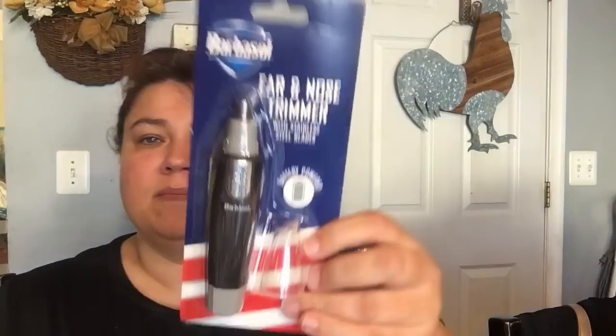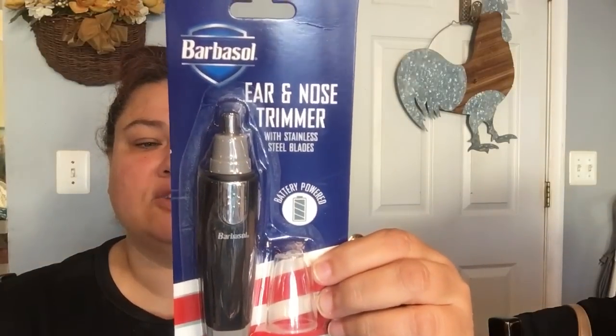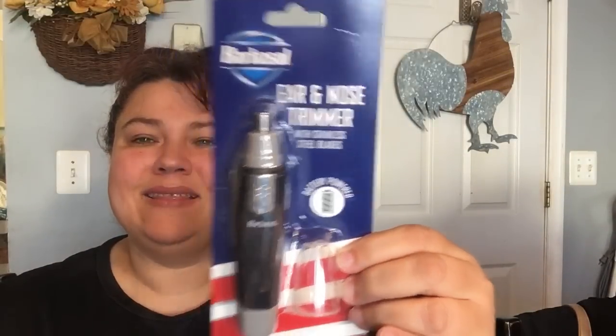Then in the beauty department, they brought back the Barbersaw ear and nose trimmer with stainless steel blades, battery operated. So I picked one up. They had these out last year and the year before for Father's Day, but they brought them back.